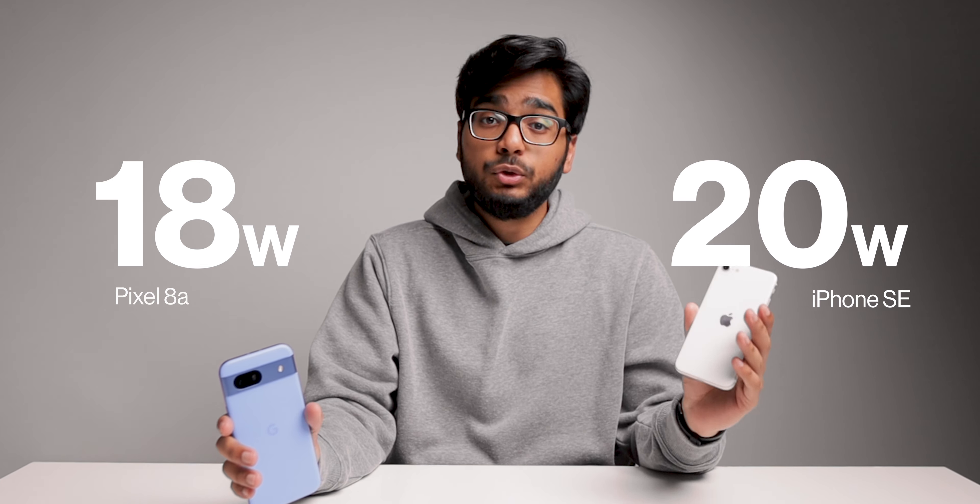When it comes to charging, both phones are about the same. The Pixel 8a charges at up to 18 watts while the iPhone charges at up to 20 watts. I was expecting the Pixel to be faster, but it turns out the iPhone edges it out.